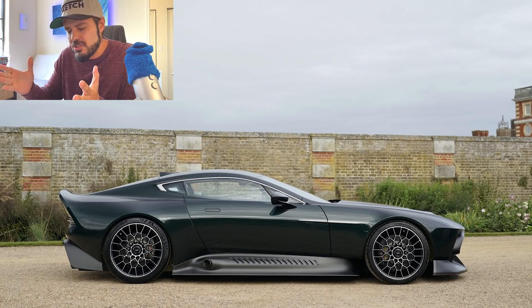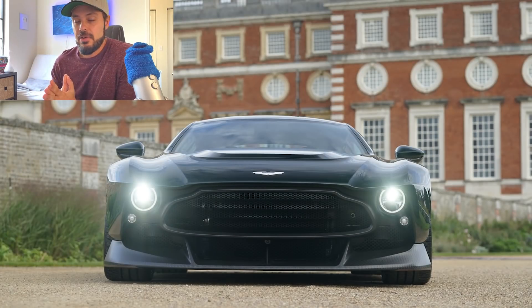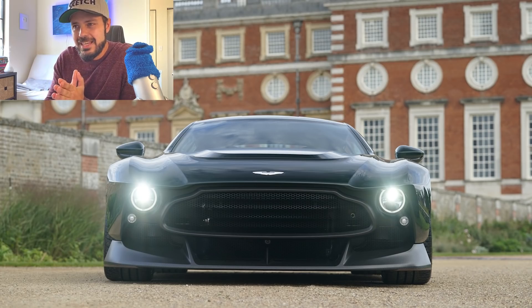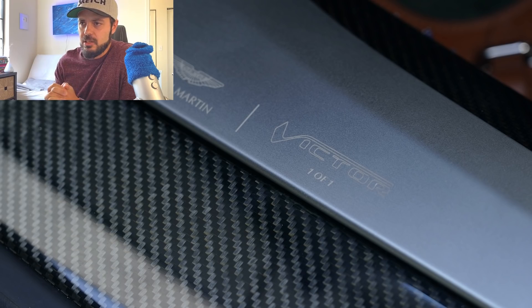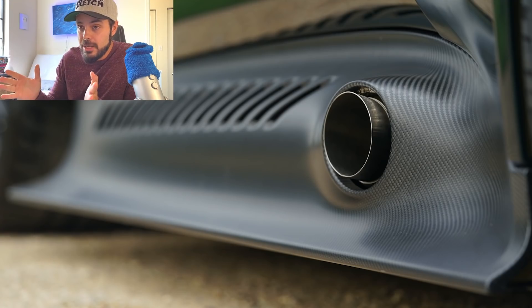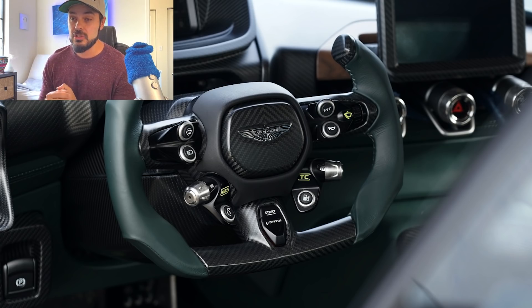It all started with the V12 engine from the One-77. However, the Victor gets a more powerful tune — 836 horsepower and 606 pound-feet of torque — mated to a proper six-speed manual gearbox, making it the most powerful manual ever made by Aston Martin. The price has not been revealed for the Victor, which is pretty normal for a one-off like this.